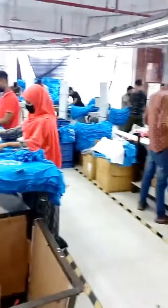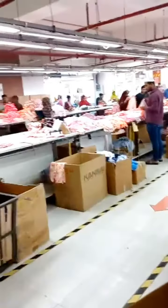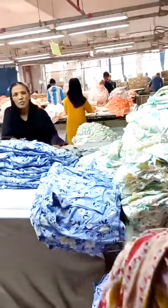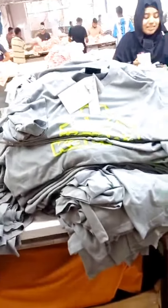Here you can see another customer's garments in another section. The maximum items here are ladies items — this is the main zone. They are attaching the hang tag and price tag to the t-shirts.